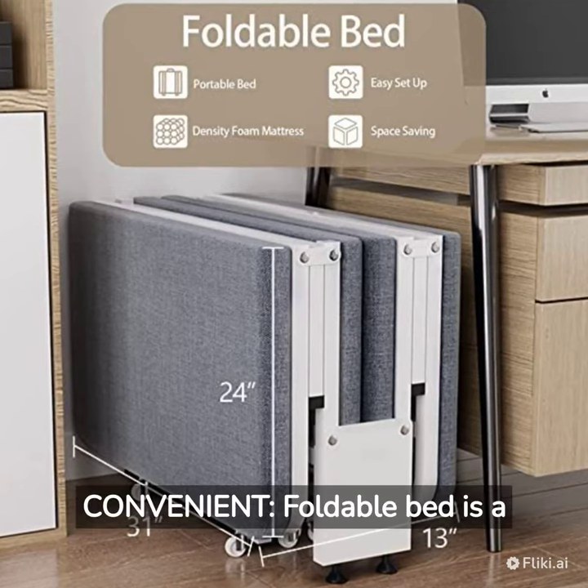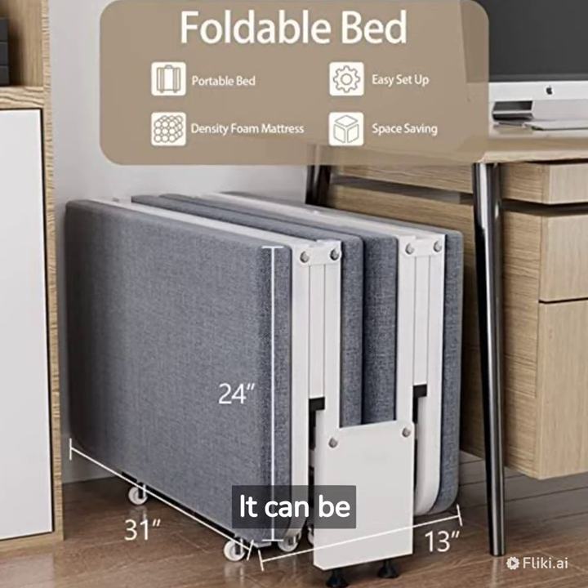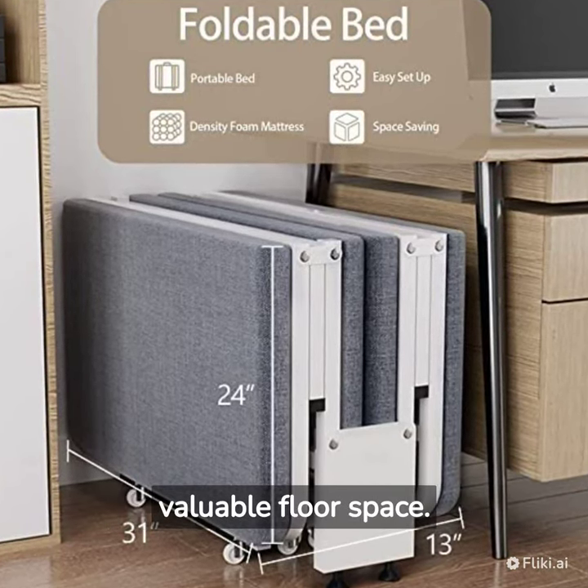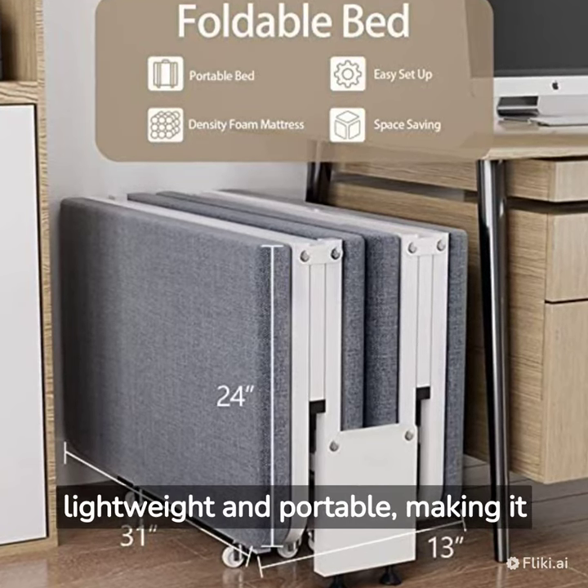Space Saving and Convenient: A foldable bed is a great space-saving solution for small living spaces. It can be easily folded up and stored away when not in use, freeing up valuable floor space. It is also lightweight and portable, making it easy to move around.